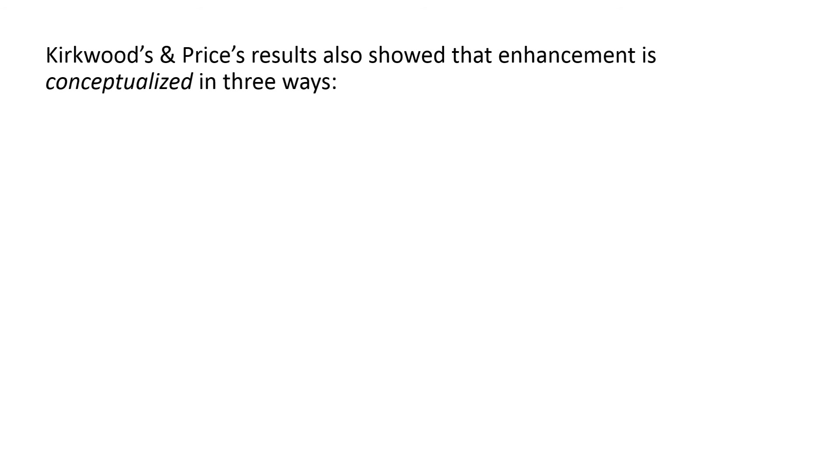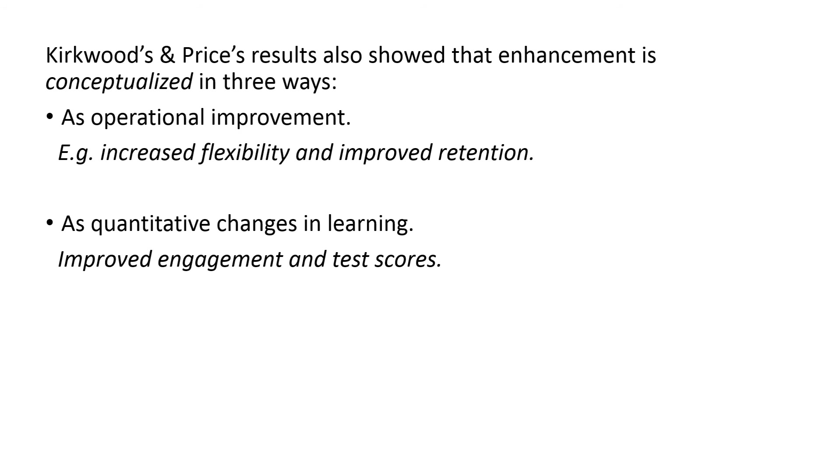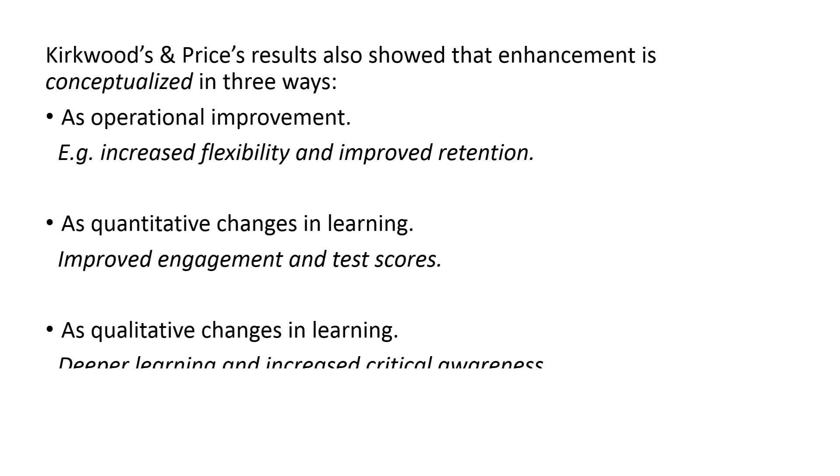They also showed that enhancement is conceptualized in basically three different ways. It could be seen as an operational improvement — in other words, new technology is introduced to increase flexibility for students or to improve student retention. Secondly, enhancement can be conceptualized as a quantitative change in learning, such as improved engagement, time on task, or improved test scores. Thirdly, enhancement could also be seen as a qualitative change in learning, aiming for deeper learning or increased critical awareness.